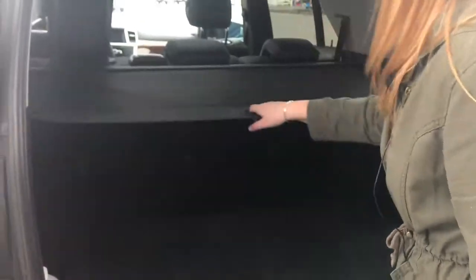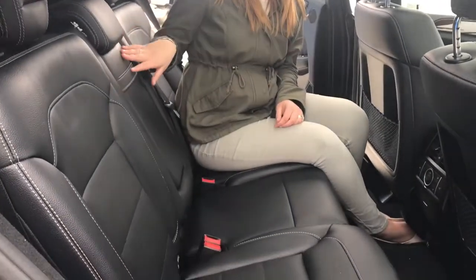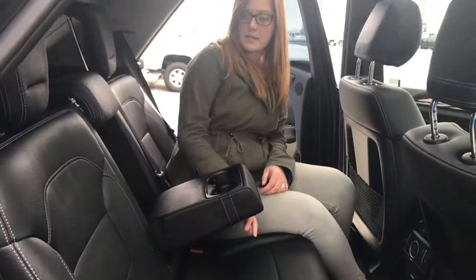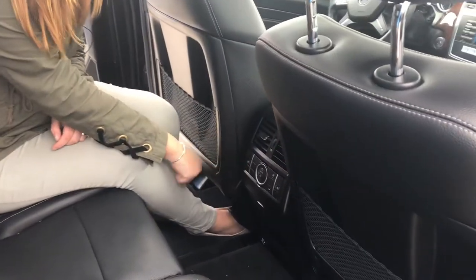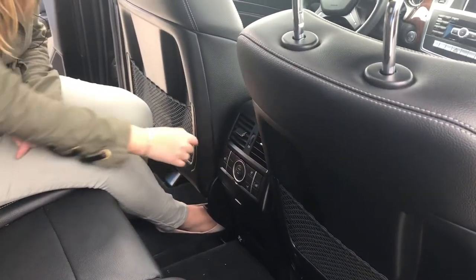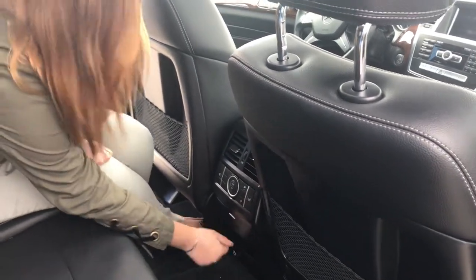It does come with a full-size spare in the back. There's tons of room here and it also has cargo hiding. In the back you can see it is a full black leather interior. We do have cup holders in the center, and it is dual climate so you have your own options for rear heat, as well as rear heated seats. We have a console and charging port.